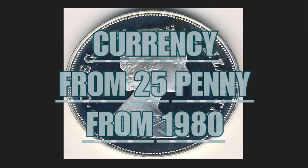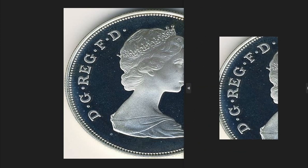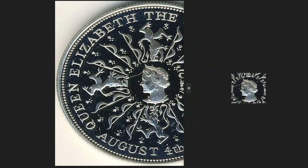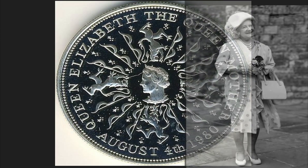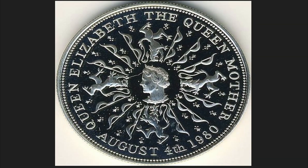The 1980 25p coin depicted on the obverse the bust of Queen Elizabeth II. The scheme is the usual one: to the left, the noble and royal title of the sovereign; to the right, her name. On the reverse, the portrait of the queen mother — the mother of Elizabeth II — this is Elizabeth Bowes-Lyon, queen consort of King George the Sixth, father of Elizabeth II. Around her, radiant designs of arches and symbolic lions. This coin was issued to mark the queen mother's 80th birthday in 1980.